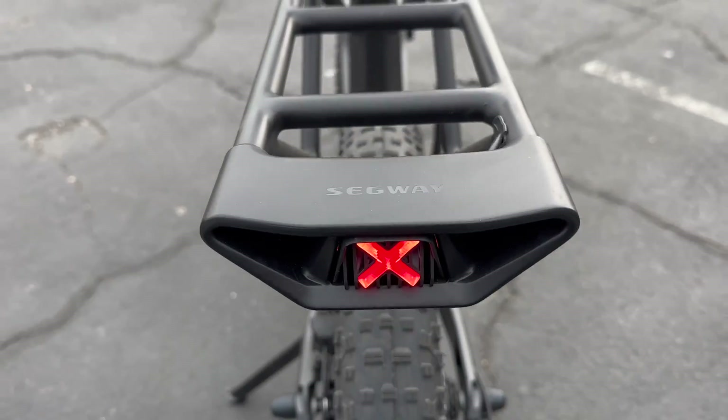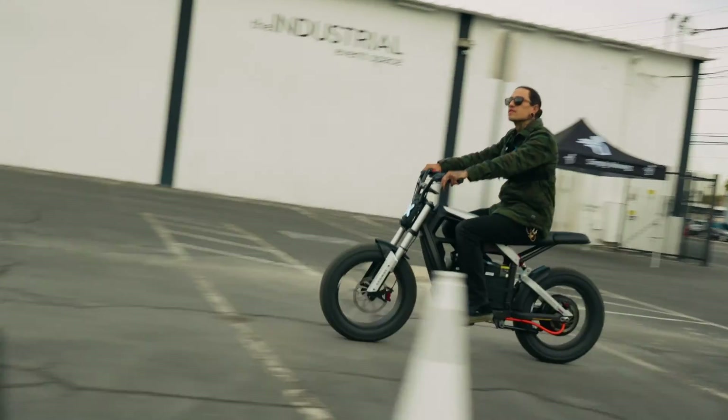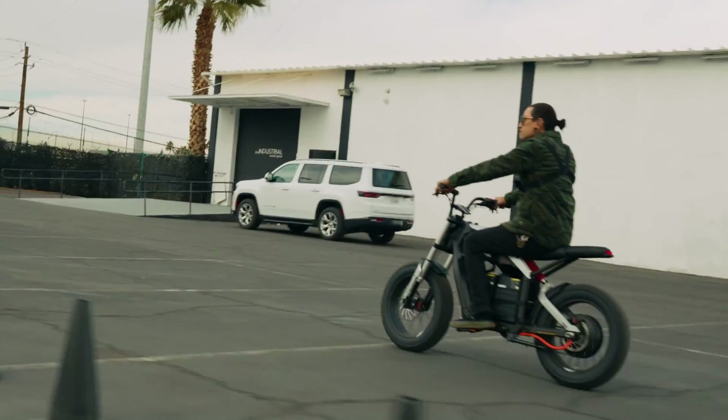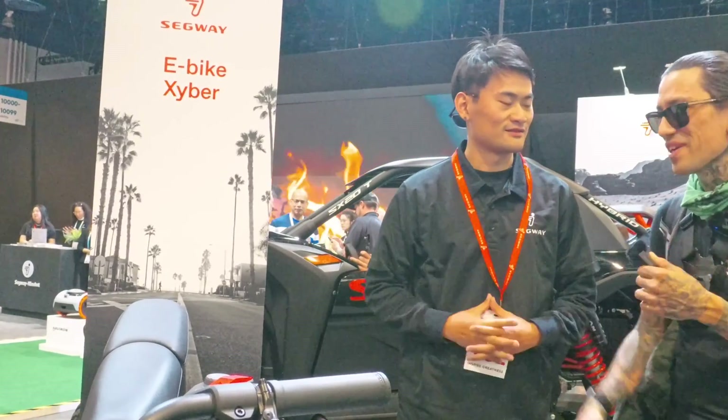The cockpit looks very familiar — similar to the GT2 scooter. They've got an X design on the front and rear for the headlight and tail light. As for retail pricing, that will be released later this season, but there will be a lower price for early adopters. Next we're going to test this thing out. Felix, thank you so much for telling me all about these two bikes — I can't wait to try them out!